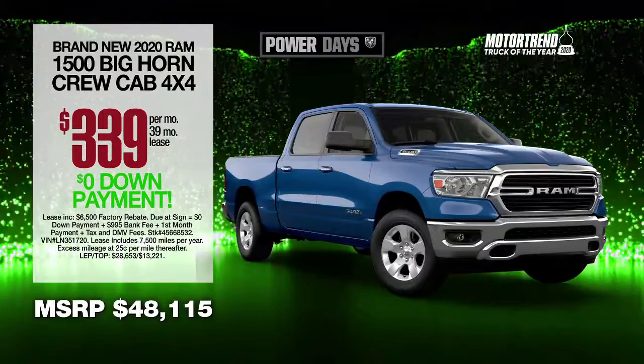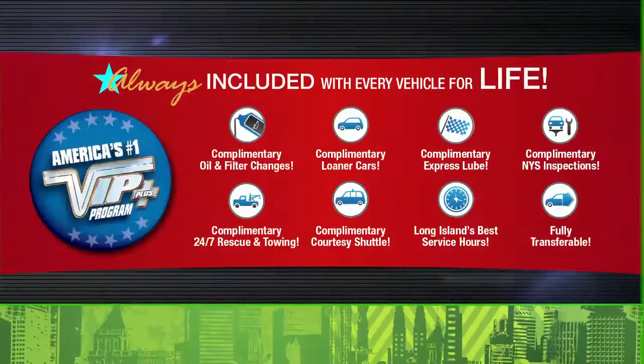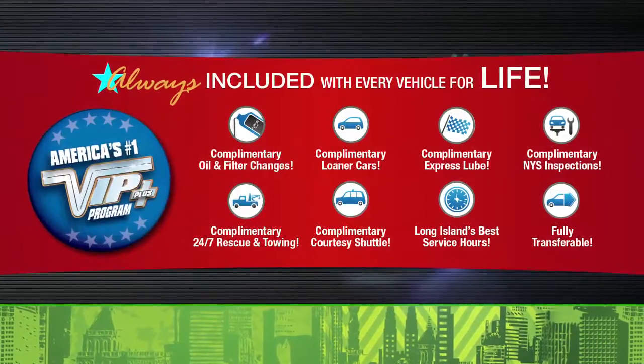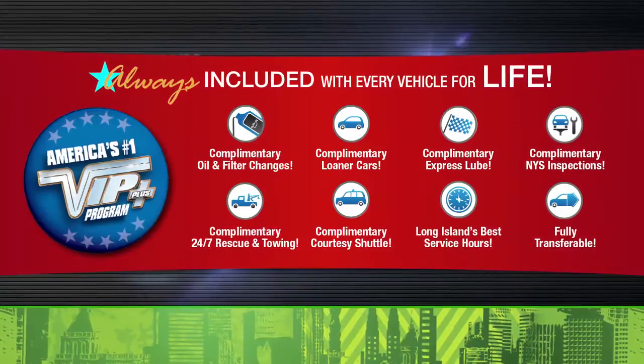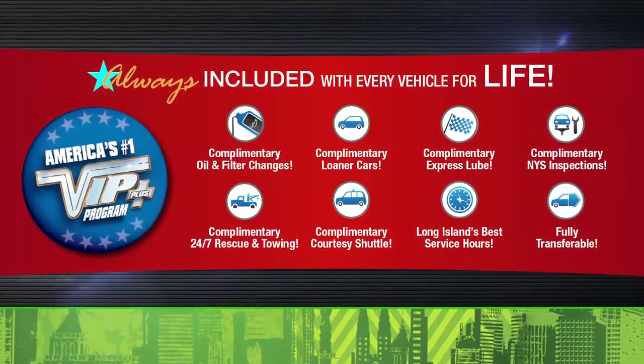Lease at the exclusive VIP price. Plus, every Garden City vehicle comes with America's number one VIP Plus program. At Garden City Jeep Chrysler Dodge Ram, we make it easy.